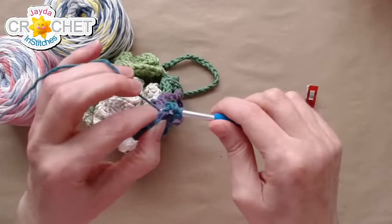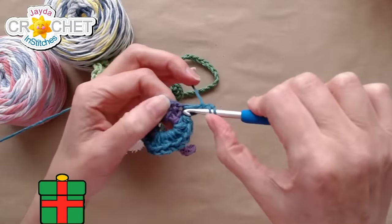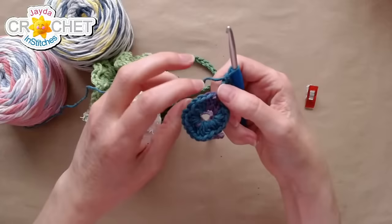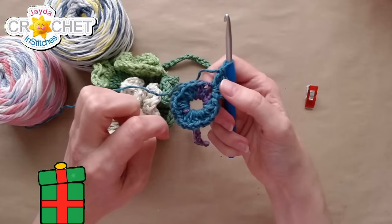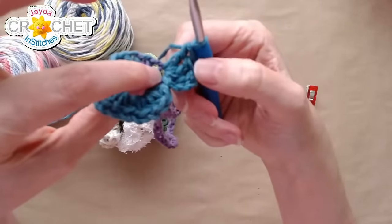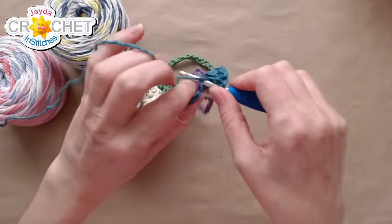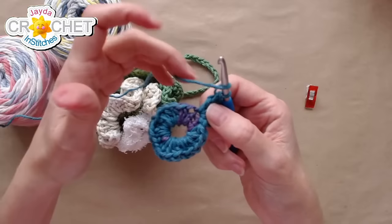Now we just double crochet — double crochet like there's no tomorrow. Chain three to begin, or you could do the standing double crochet. This is definitely one of those projects where it doesn't matter which you use. Work three more double crochets into the same stitch — that's four total. This is when you pull up — you should be able to sort of see it opening there.